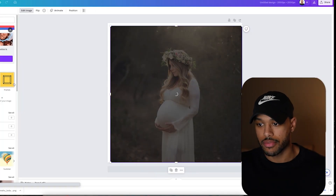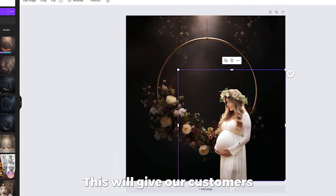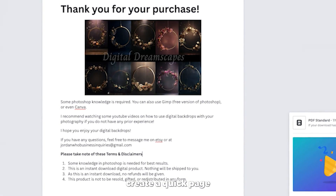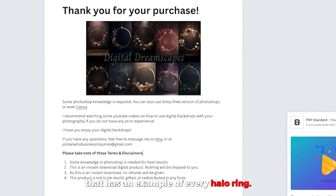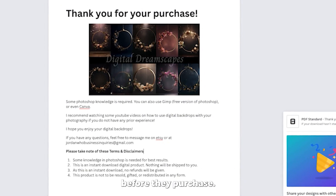Once we have the image, we'll take that over to Canva and we'll remove the background. Then add the digital backdrop — this will give our customers the best idea of what their photos could actually look like. We will also create a quick page that has an example of every halo ring the customer will get in their download so they can see it all at once before they purchase.